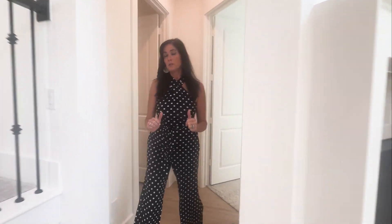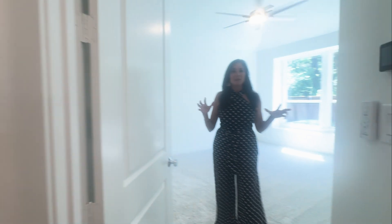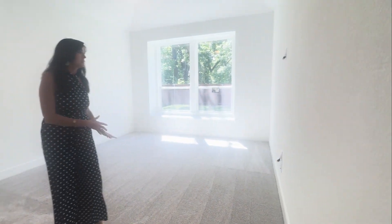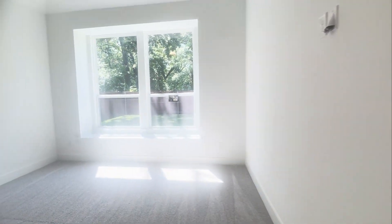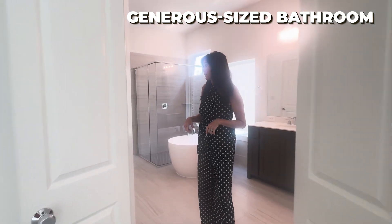On our way to the primary bedroom, we'll stop right here for the laundry room. There's also the door to the two-car garage. This primary bedroom is large — you could fit a large bed in here. This is one of two walk-in closets. And here's the large bathroom.